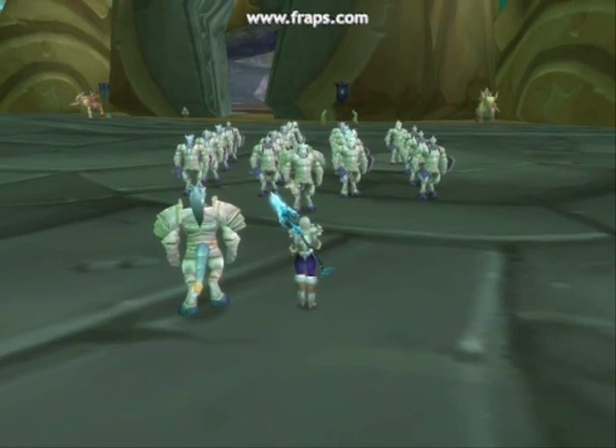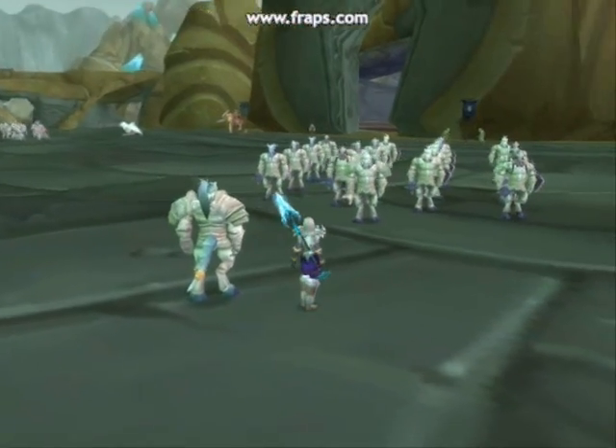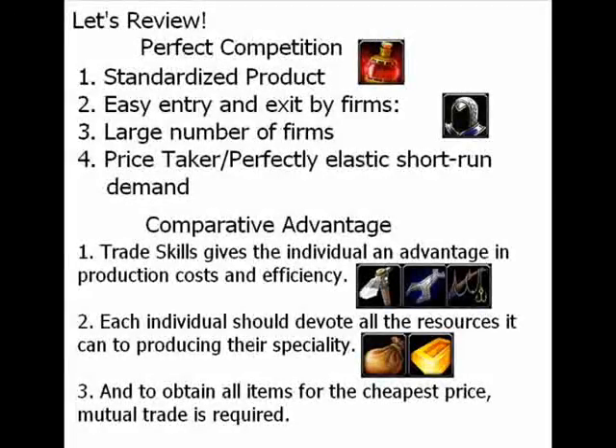And with that said, we've gone over the perfectly competitive market in WoW and also about trade skills and how they offer comparative advantages. Let's have a short review of all the points we've covered today. For perfect competition: first, there is one standardized product; second, there is easy entry and exit by firms — in this case, the individual characters who post their items in the auction house; third, there are a large number of firms; and fourth, they are a price taker and there is a perfectly elastic short-run demand. For comparative advantage: one, trade skills give the individual an advantage in production costs and efficiency; two, each individual should devote all resources to producing their specialty because they can produce it for the cheapest price; and three, to obtain all items for the cheapest price, mutual trade is required between players.